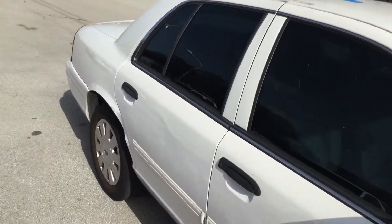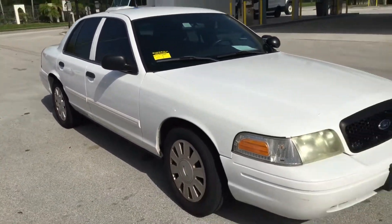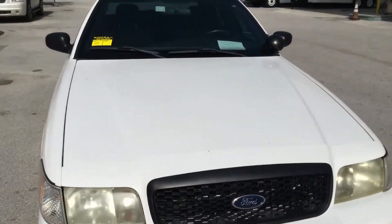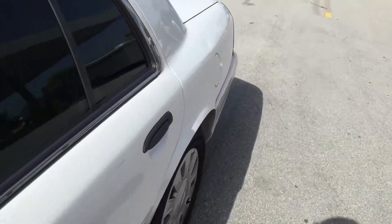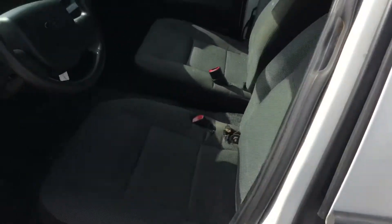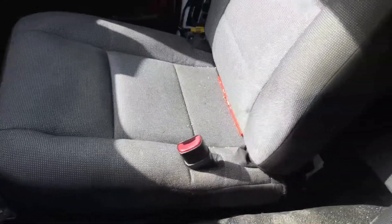It's got tinted windows. Interior looks pretty good, cold AC. It's got low miles too — 94,000. Passenger seat looks good, no damage.